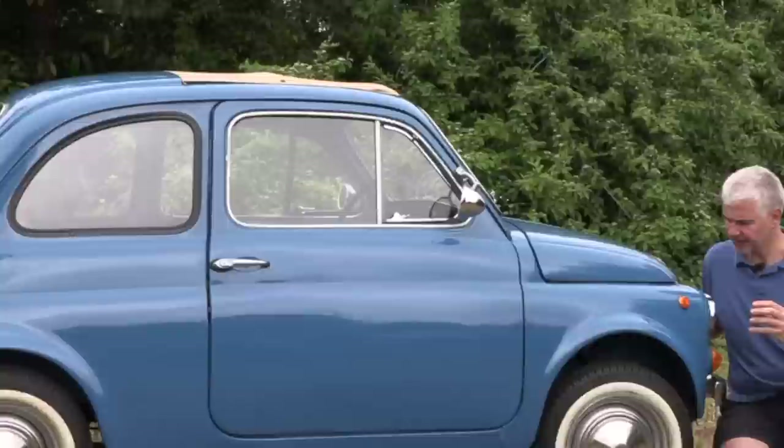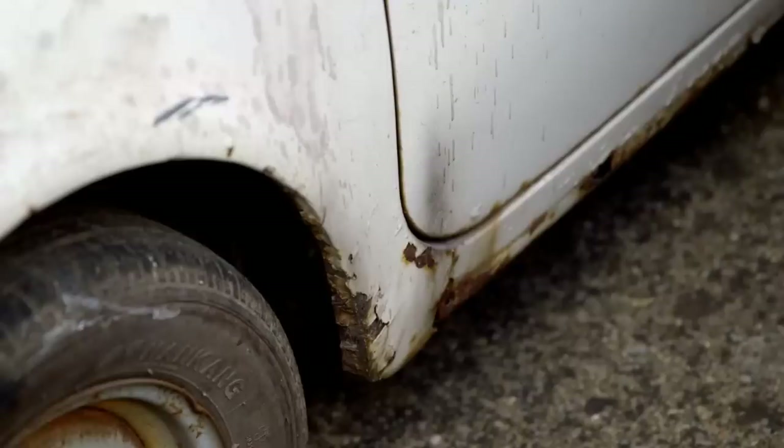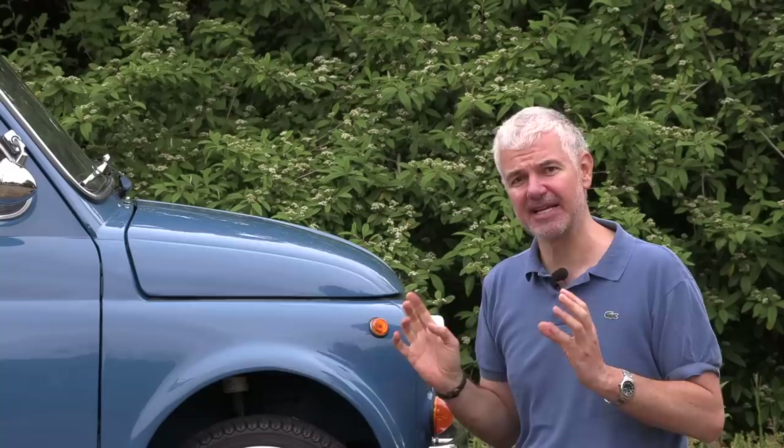The premise for these shows is that they usually buy something which is quite ropey, fix it up, and then either give it back to the family or sell them on. The thing they all have in common is they buy something which looks pretty bad and then by the end of the show it always seems like the car is absolutely sorted and perfect.